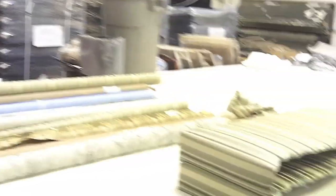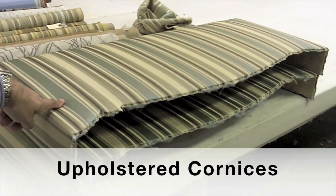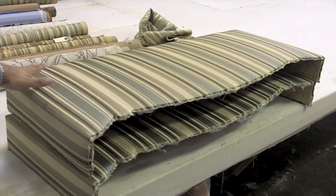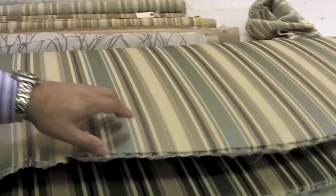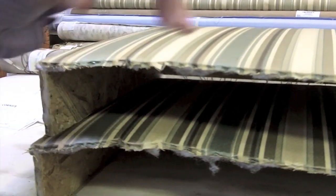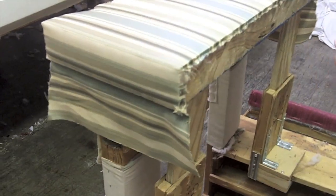Now we're in the upholstered cornice department here in our workroom. This is an order that Anatoly's working on. This happens to be a customer in the St. Charles area, and this isn't finished yet. He has already stretched the material — you can see the batting underneath, and this is actually on a piece of wood. He's going to be adding cording here to finish this off. You can see Anatoly just working with incredible detail and precision.